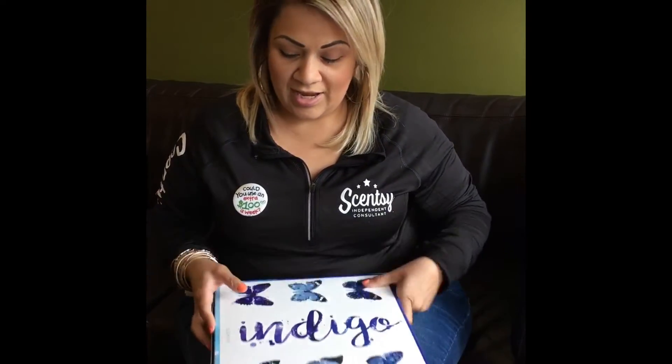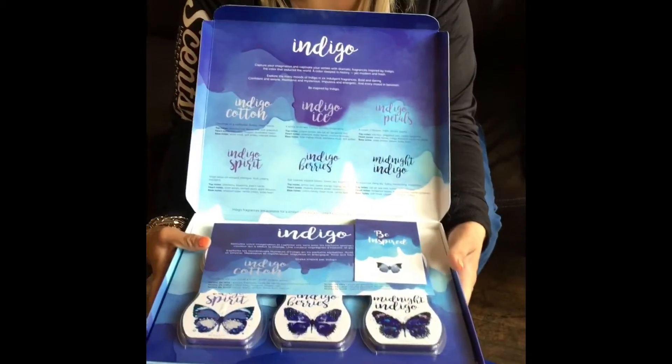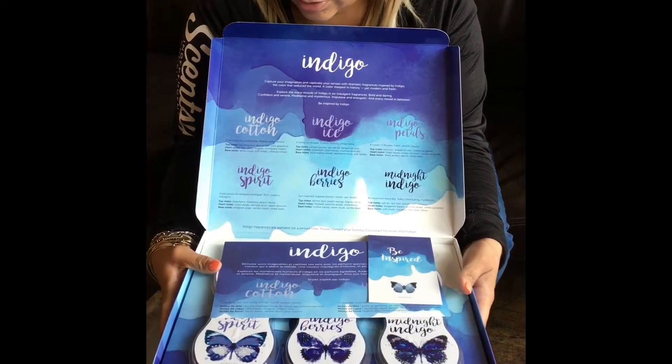Butterflies are our thing. These are available for $30 in the U.S. So for my customers, if you haven't already ordered this, you need to — because they smell good.